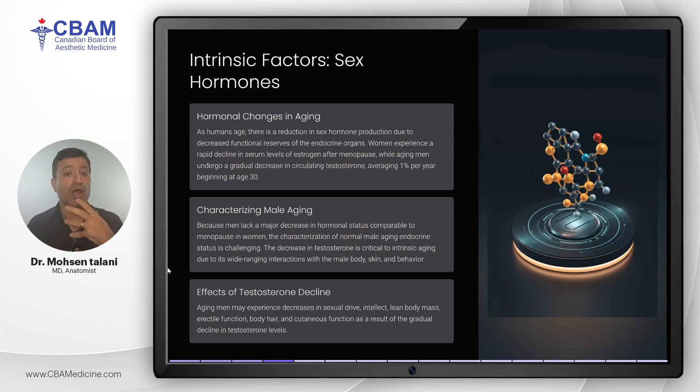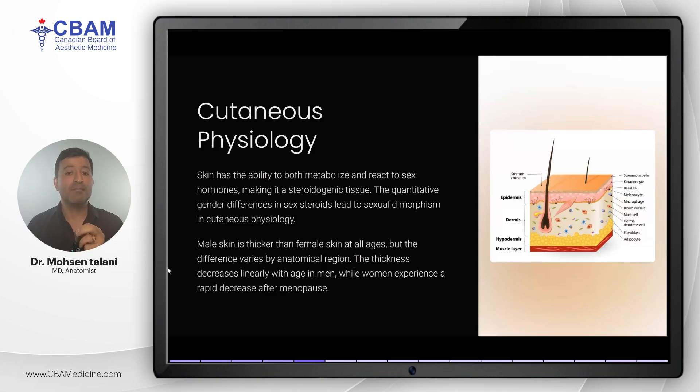Another significant intrinsic factor is cutaneous physiology, or how the skin itself ages. Men generally have thicker skin than women, a feature that persists across all age groups. However, the thickness of male skin decreases linearly with age, while women experience a more abrupt thinning of the skin after menopause. The ability of skin to metabolize and react to sex hormones plays a key role here, contributing to sexual dimorphism in cutaneous aging.